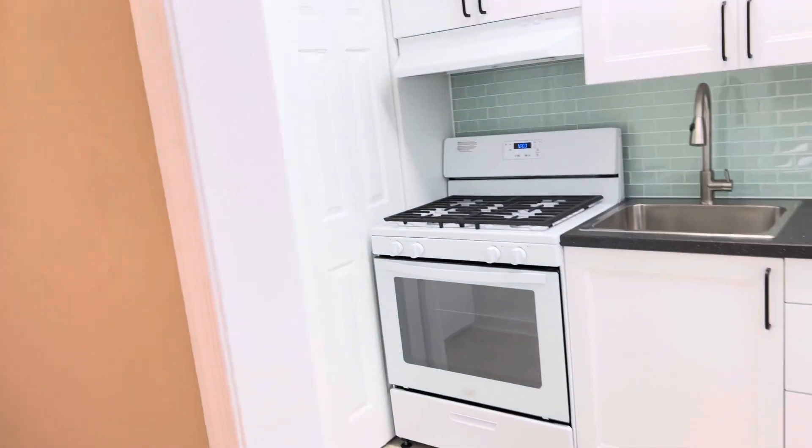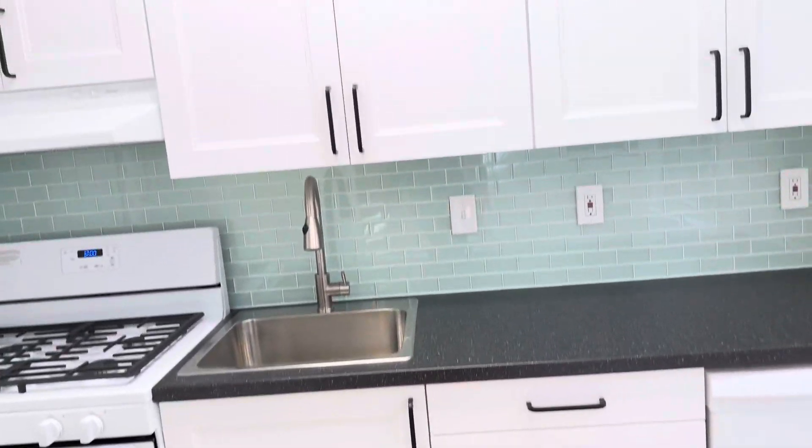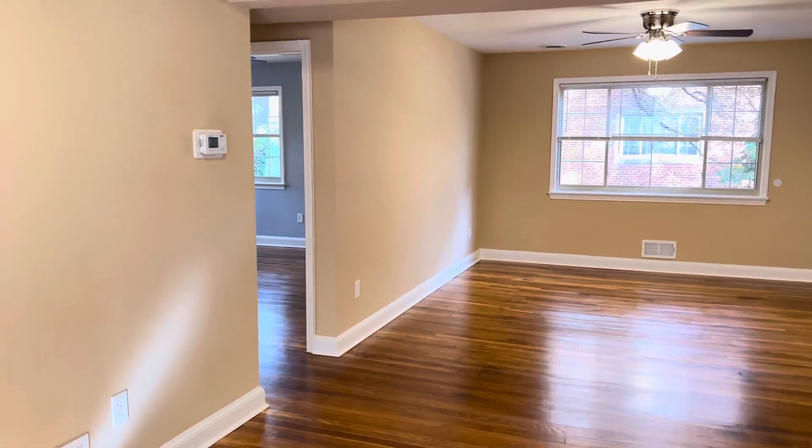There's also the kitchen with beautiful cabinets, a dishwasher, gas stove, and full-size refrigerator. Thank you so much for watching — hopefully you can come and check it out in person.